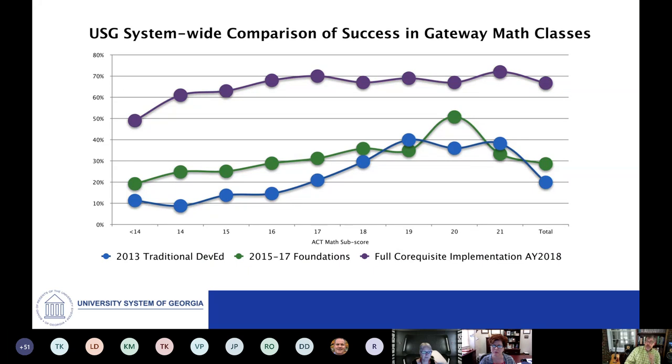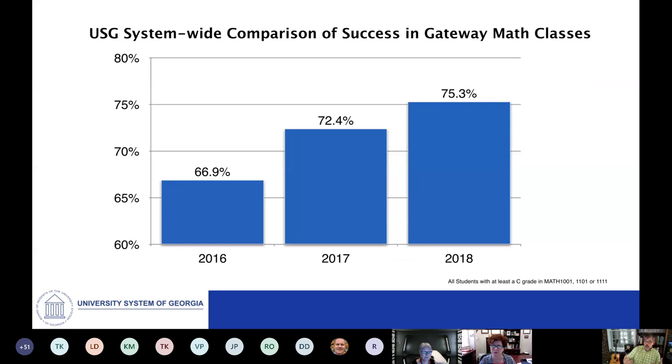That's what the full implementation looked like in mathematics, and it was part and parcel of other work we were doing across gateways to completion and other course redesigns. Across 2016, 2017, and 2018, there was a very significant increase in the proportions of students able to pass with a C or better in either college algebra, quantitative reasoning, or math modeling — and that doesn't even account for students taking calculus or higher mathematics courses. Tremendous progress in improving mathematics success across those three years.